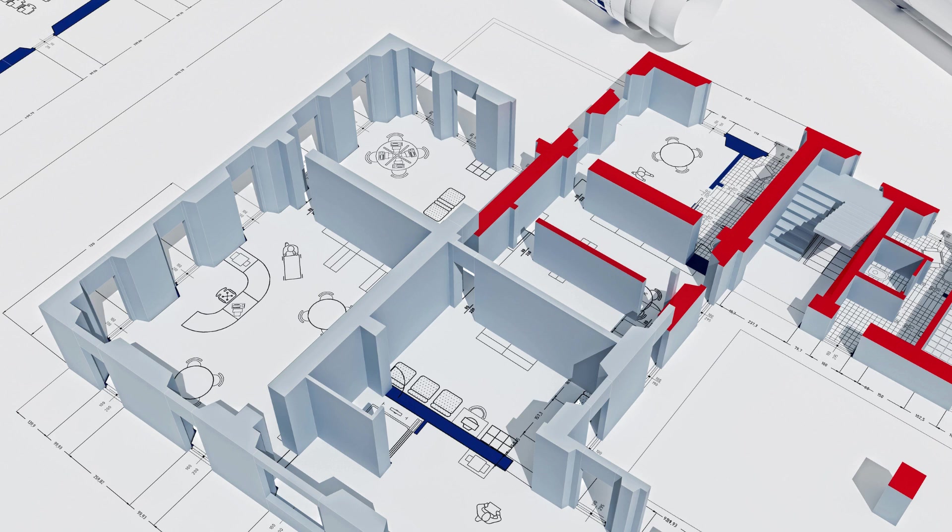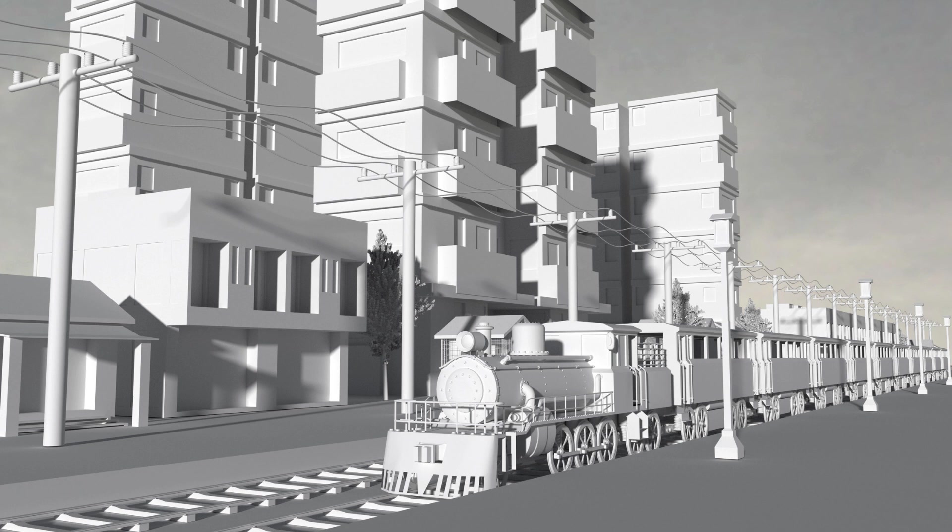With our cutting-edge technology, experienced team, and commitment to quality, we are well-equipped to handle your scanning needs. Whether you require scans for architectural purposes, industrial applications, or any other field, we have the expertise to deliver accurate and reliable results. Contact us today to learn more about our services and how we can assist you with your 3D scanning requirements.